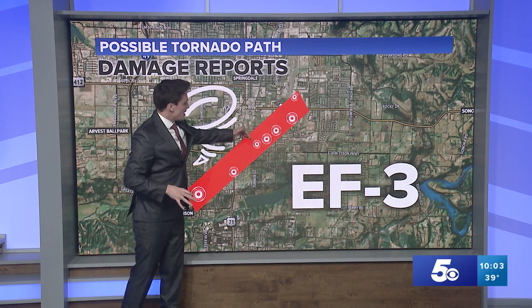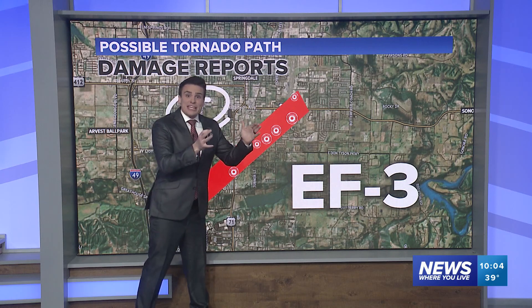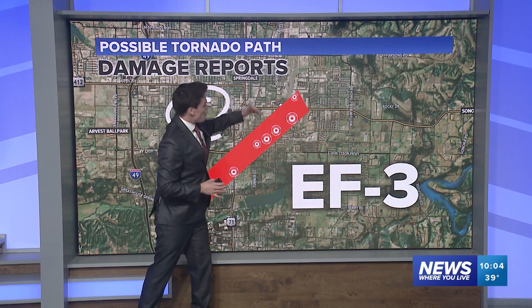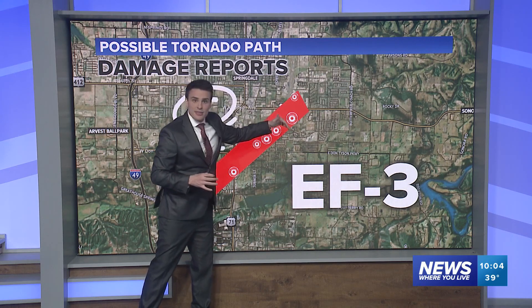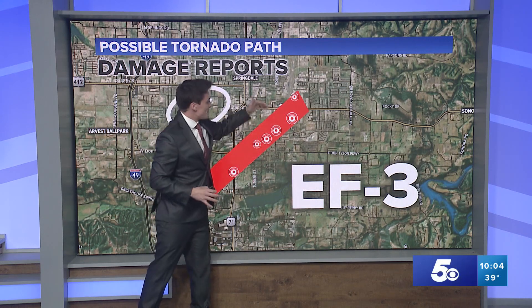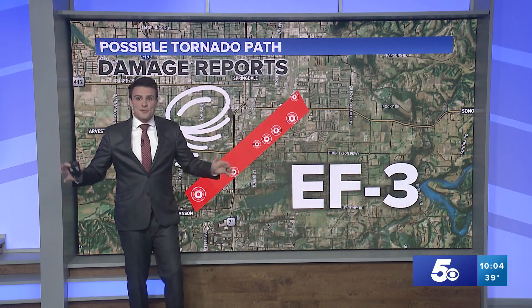But then once the tornado got towards the George Elementary School — Darren was there a little bit earlier today — with that gymnasium getting hit, you started to get closer to the EF3 category. And then where we were with that Nilfisk plant, where they're making the floor cleaning equipment, with that metal structure and how much damage we saw there.